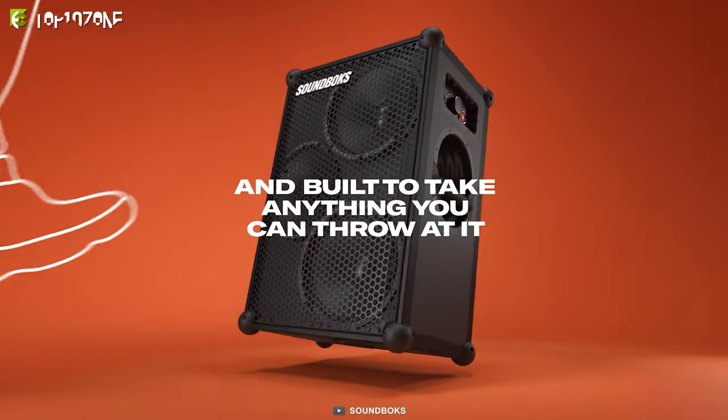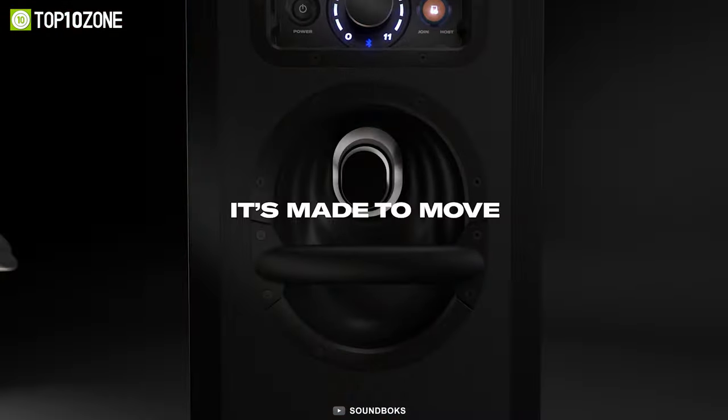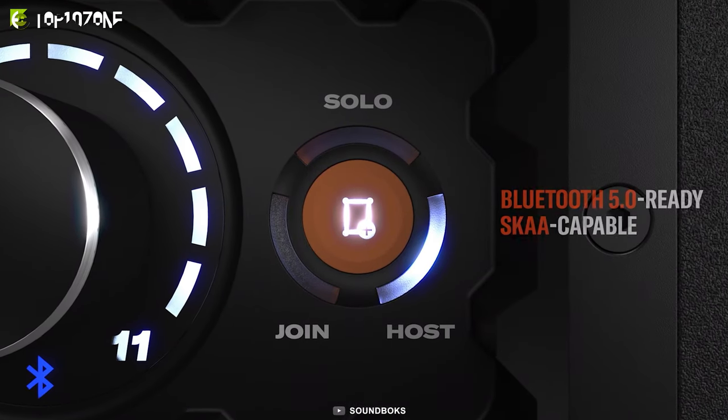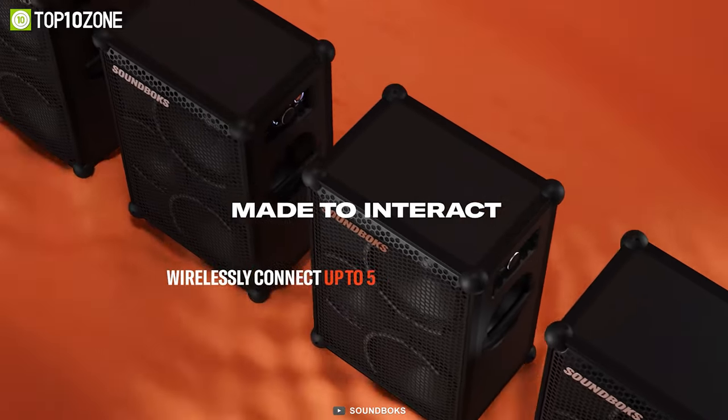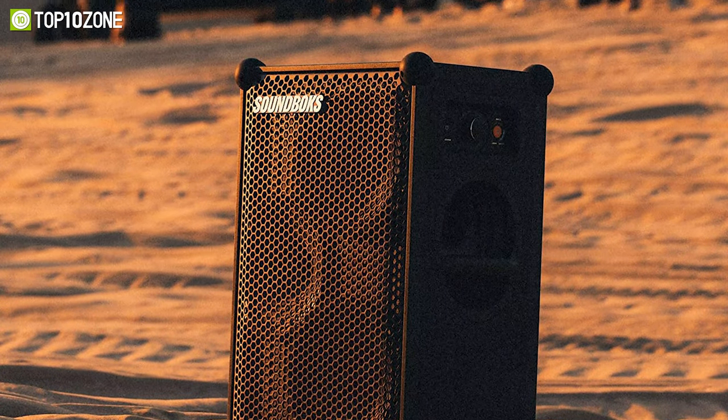It's also built to last with its dent-proof steel grille, splash-proof electronics, bash-proof cabinet, aluminum frame, and shock-absorbent silicone ball corners. It is completely wireless, allowing you to take it anywhere and set it up in seconds, making it perfect for home entertainment, backyard sound systems, boating, tailgating, and more.